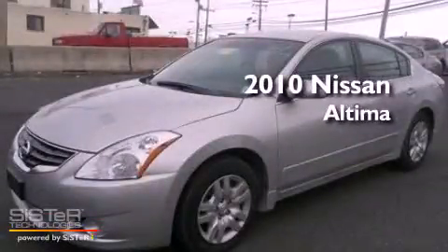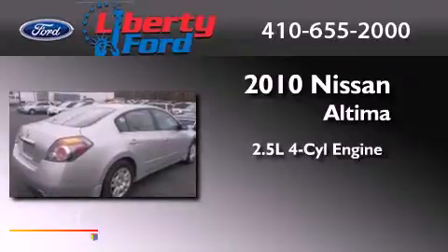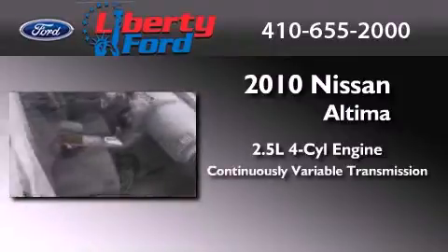This is a 2010 Nissan Altima. It has a 2.5-liter four-cylinder engine and a continuous variable transmission.